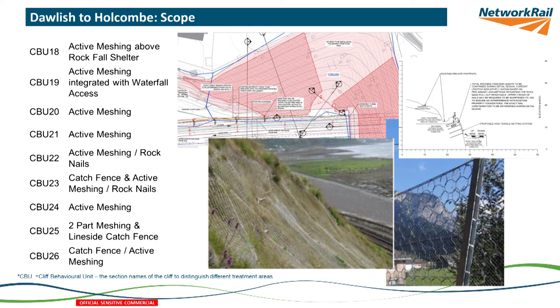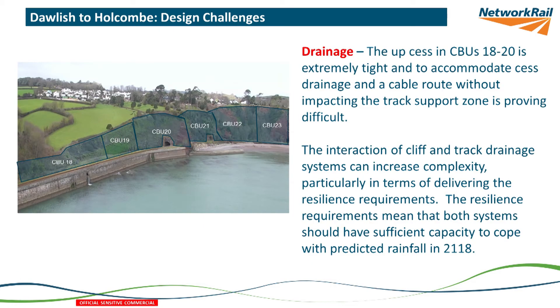To give a couple of examples of the design challenges coming up — we divide the cliff into cliff behavioural units (CBUs), defined by geological features rather than equal lengths. CBUs 18 to 20 join straight on to where the phase three work finishes, and all of that slope is completely saturated a lot of the time. It's very obvious we need to drain that water, but the cess is really narrow and has a cable route in it, so we've got to find a way to get cliff drainage in place — and we're not quite sure what the solution will be yet.